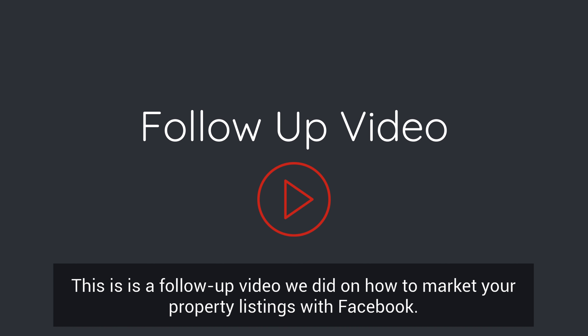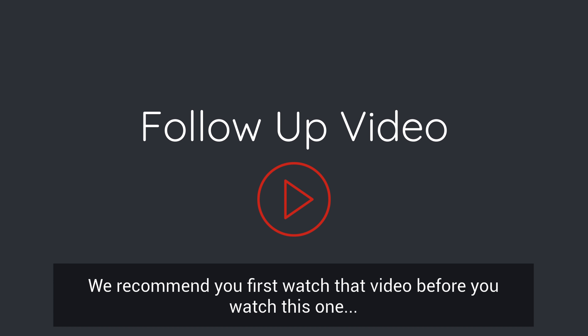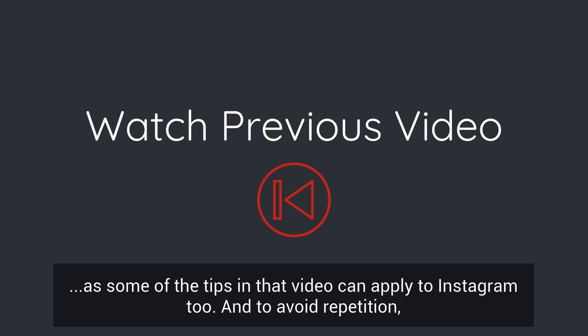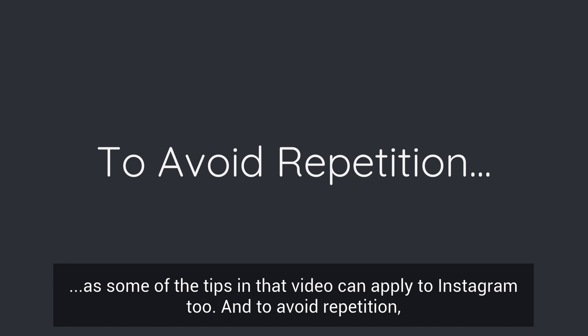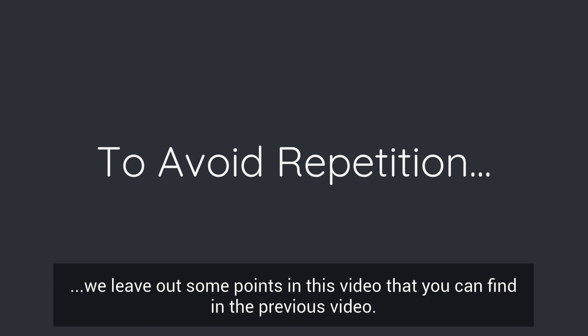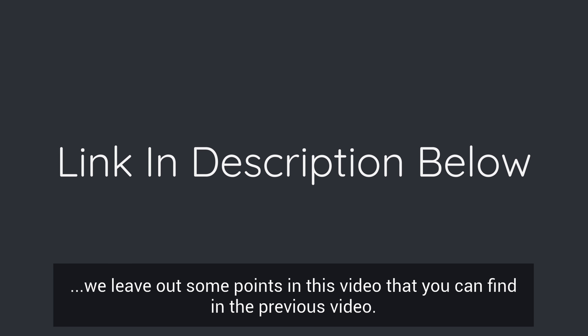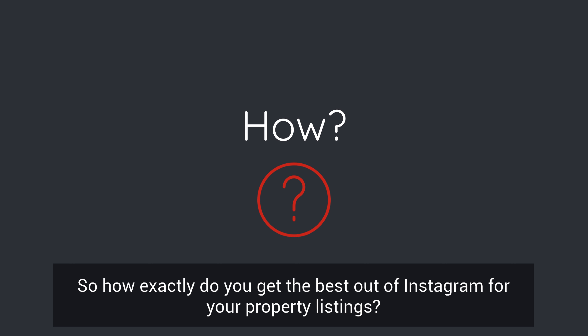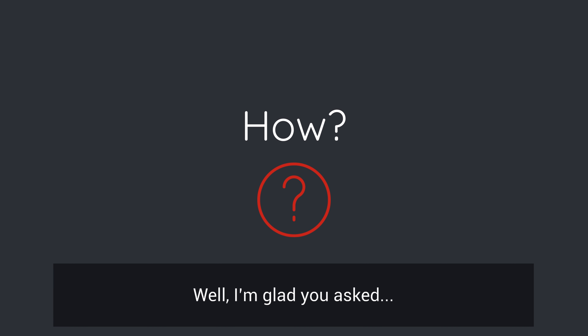This is a follow-up video we did on how to market your property listings with Facebook. We recommend you first watch that video before you watch this one, as some of the tips in that video can apply to Instagram too. To avoid repetition, we leave out some points in this video that you can find in the previous video. The link is in the description below.